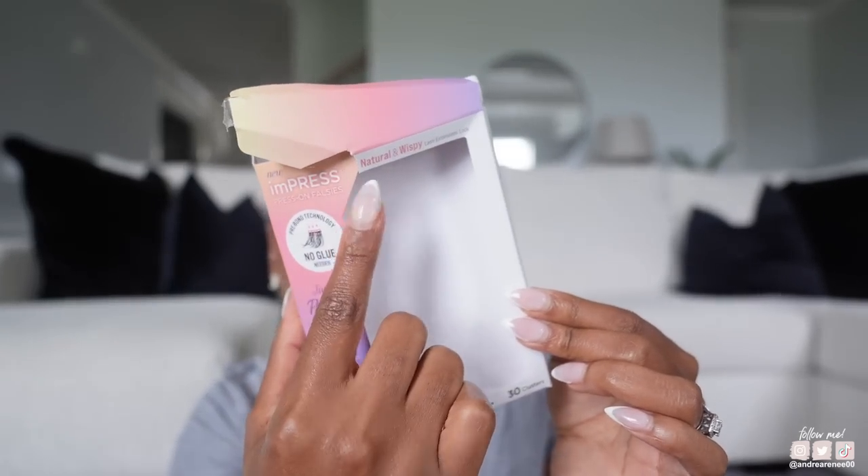My lashes look so much more full because I have on mascara. They have a lot of styles — this is the 'natural and wispy.' I have been obsessed with these lashes. I don't think I'm going to go back to the strip ones. I like looking down and seeing that it looks like my real lashes, because they're applied under your lash, not on top. It literally looks like I have lash extensions, and I've never gotten lash extensions.